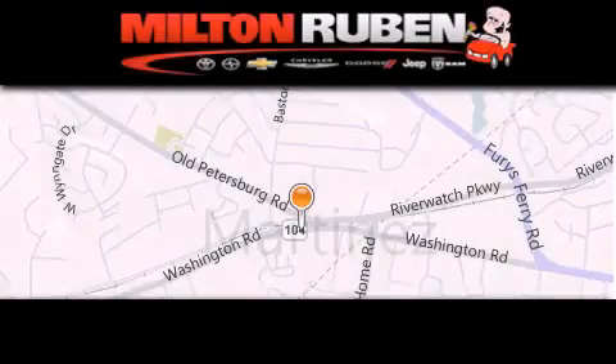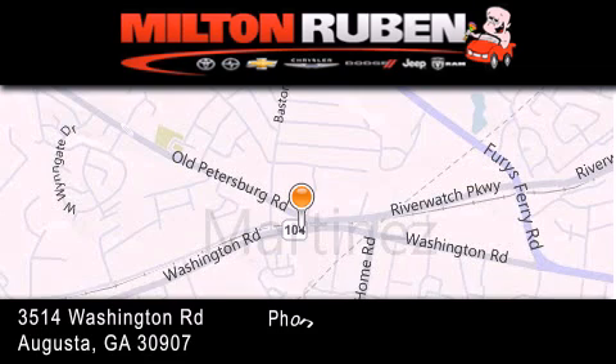Contact us today to arrange your test drive. Come experience the Drive Baby Advantage here at the Milton Ruben Superstore.